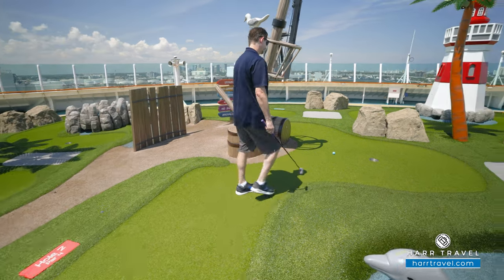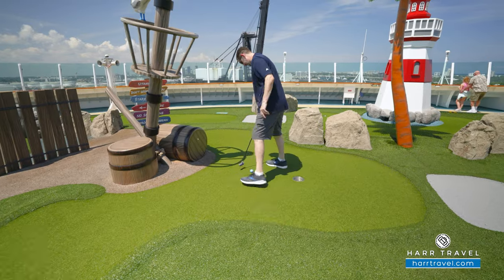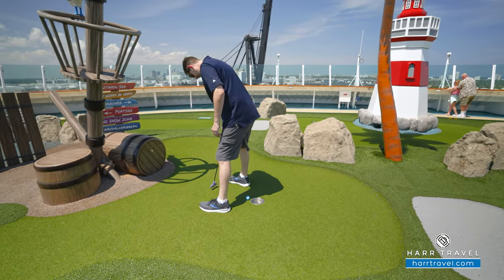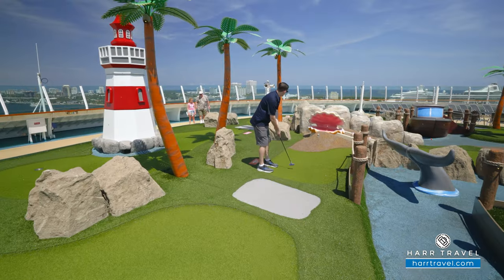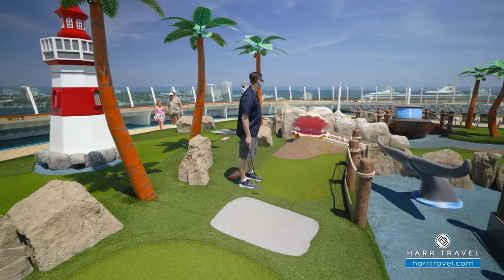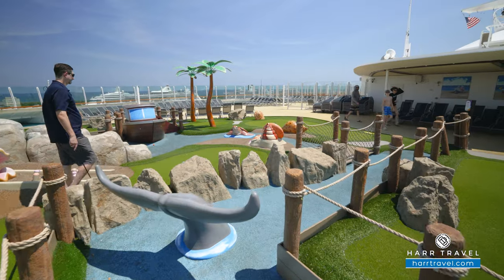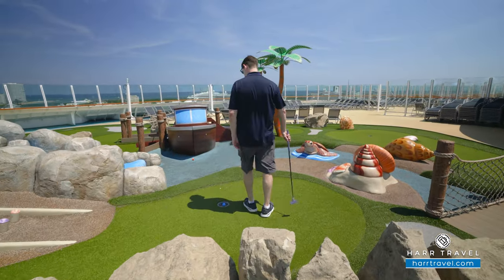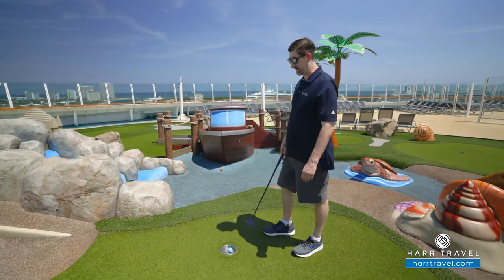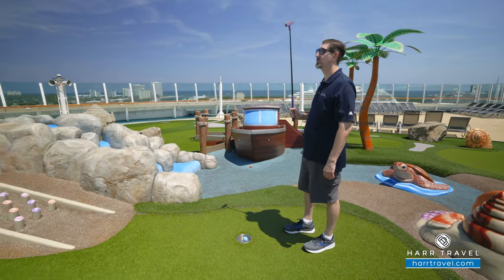Back under par and I quit. Now I'm way under par — hole in one! Who would have thunk it?